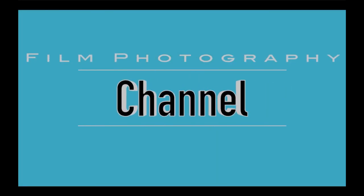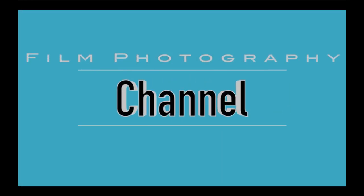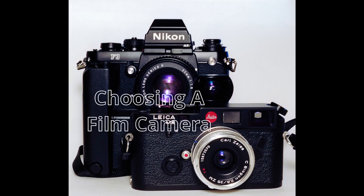Hey guys, it's Eric with the Film Photography Channel. For those of you trying to get started in film photography, let's pick a camera. In this video, what I want to do is talk about selecting your first film camera.